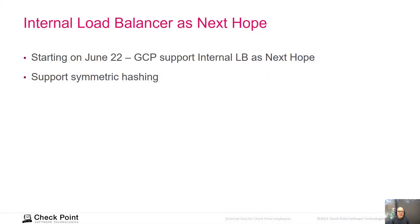Starting June 22, GCP supports the internal load balancer as a next hop, which means you can create a static route that points to the internal TCP/UDP load balancer. It also supports symmetric rehashing — so if you have an internal load balancer on top of a MIG with autoscaling, and your default route goes to that internal load balancer, the network load balancer selects one of the CloudGuard gateways and routes the traffic to the destination.